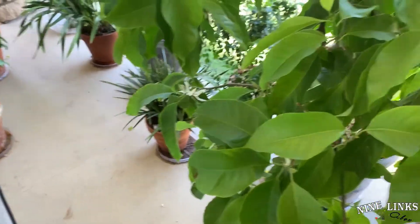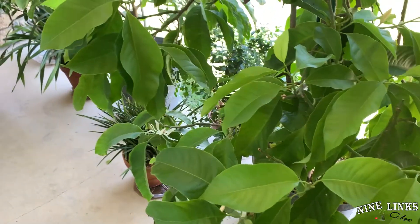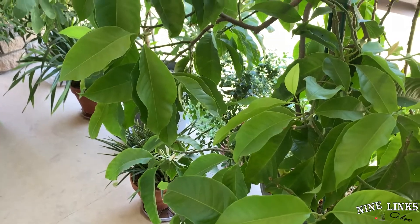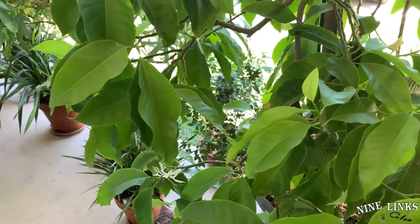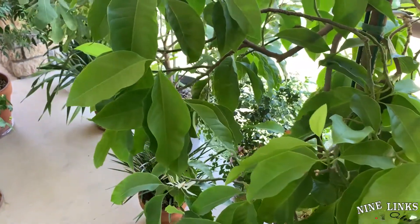Hi guys, welcome to Nine Links. This is your host, Alex. Today I just want to share my experience with you on the flowers' fragrance level.